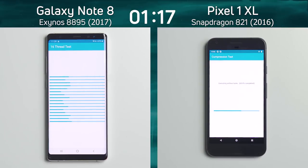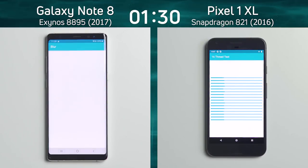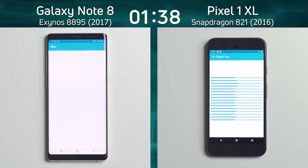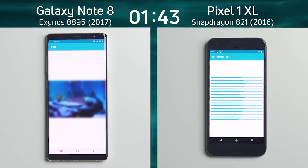Because this is the Exynos 8895, it is an octa-core processor. It has four Samsung-designed Mongoose second generation M2 cores and four A53 cores. The Snapdragon 821 in the Pixel 1 XL is a quad-core processor — four Kryo cores all designed by Qualcomm themselves.